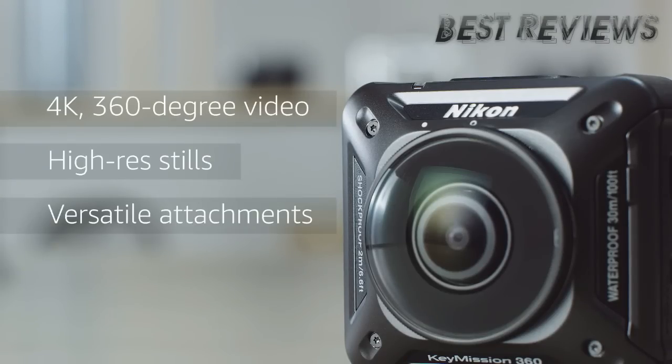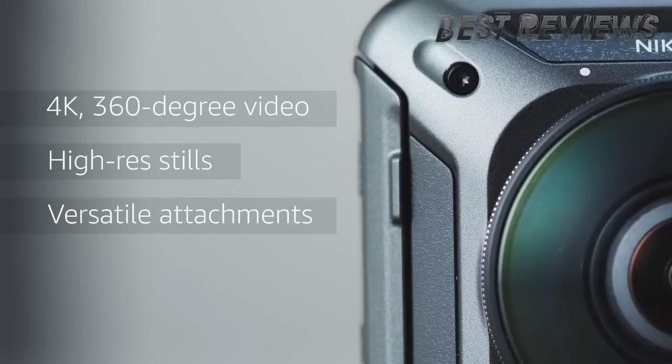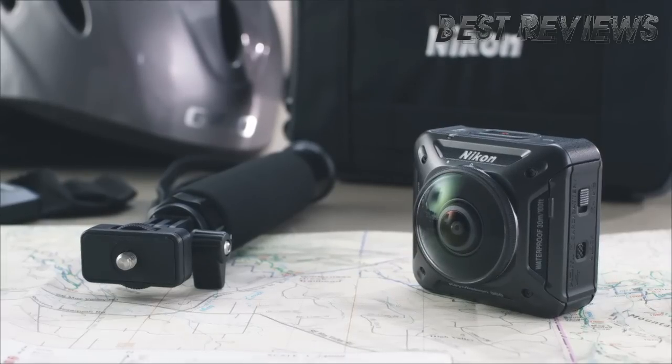The Key Mission 360 represents Nikon's entrance into a new and exciting segment of the action camera market. For more information about the Nikon Key Mission 360 and all things photographic, head to dpreview.com.